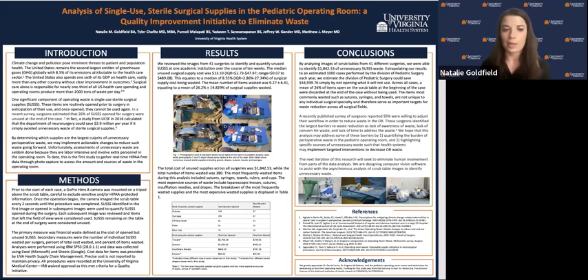Eliminating this type of waste requires determining which supplies are the largest culprits of it, and unfortunately, assessments of unnecessary waste are rare because they're labor-intensive and often involve extra personnel in the operating room. To date, this is the first study to gather real-time HIPAA-free data through photo capture to assess the amount and sources of waste in the operating room.